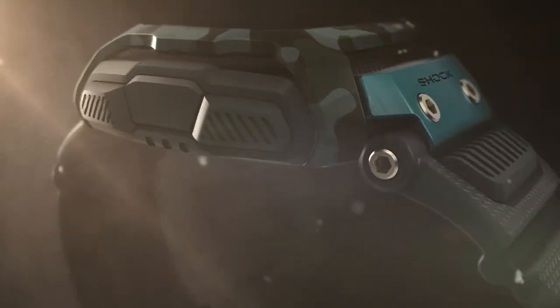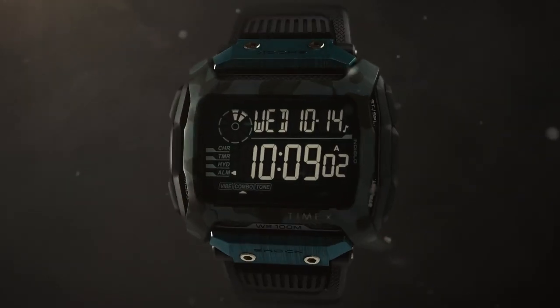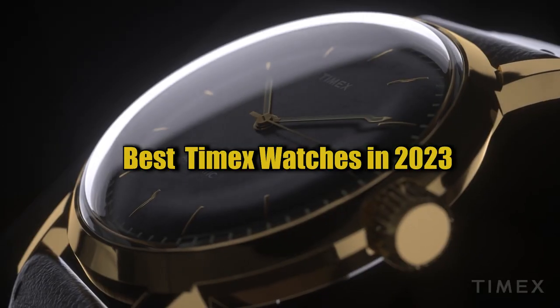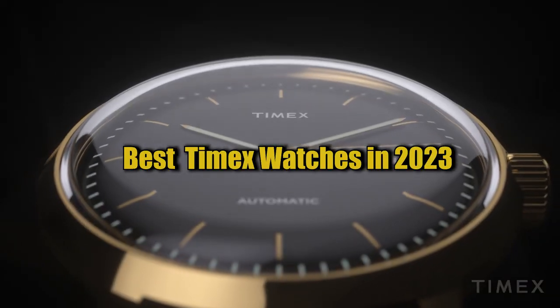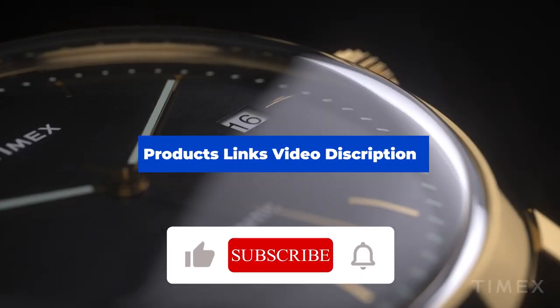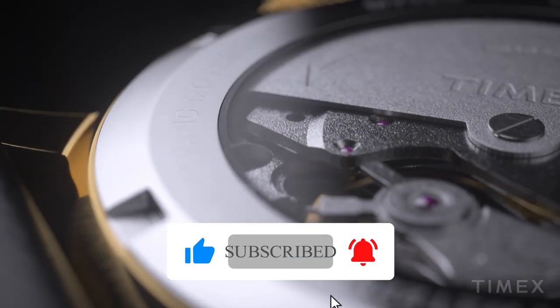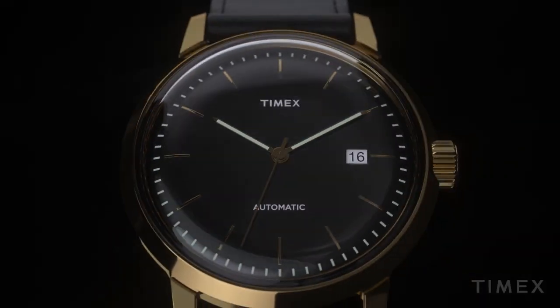Hello everyone, and welcome back to your favorite channel. In this episode, we're going to take a look at some of the best watches from Timex available today. All the watch product buying links are given in the video description. But first, subscribe and hit the bell icon. Now, let's get started.